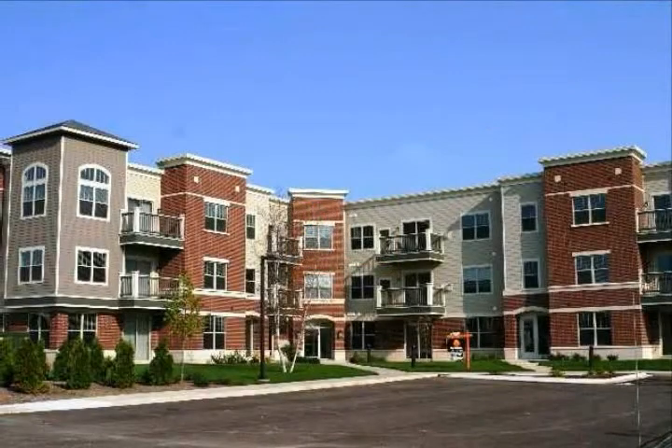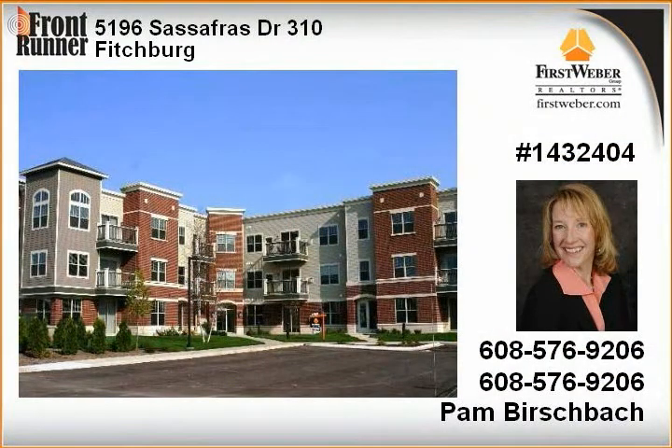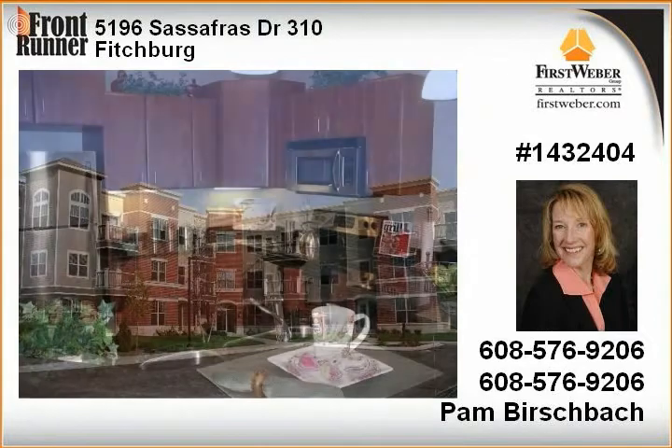Builder ready to start second phase with 32 condos. Great opportunity to purchase in phase one with reduced prices. Don't miss out on this one-time chance. Spacious, bright, open floor plans just loaded with upgrades.